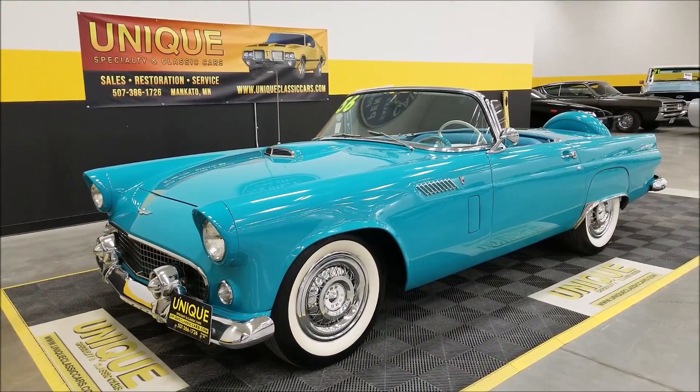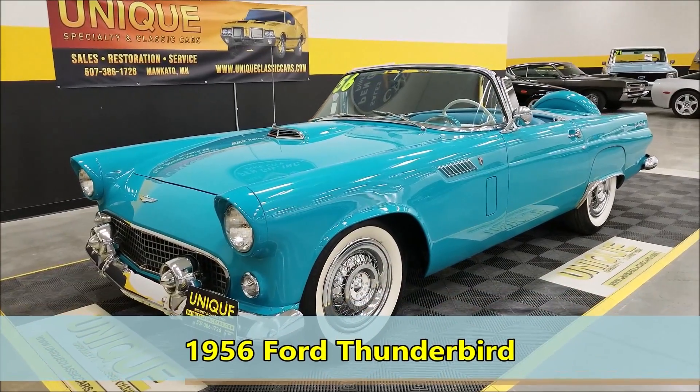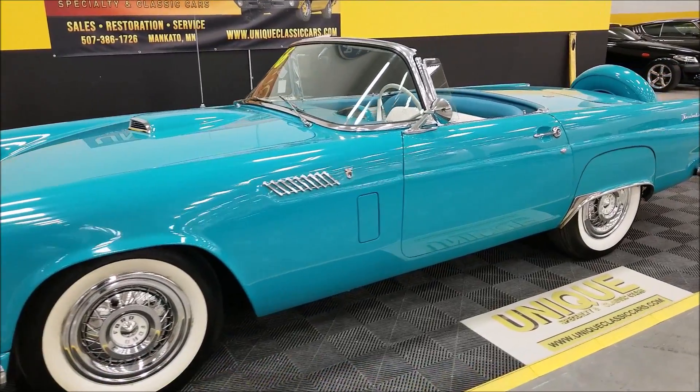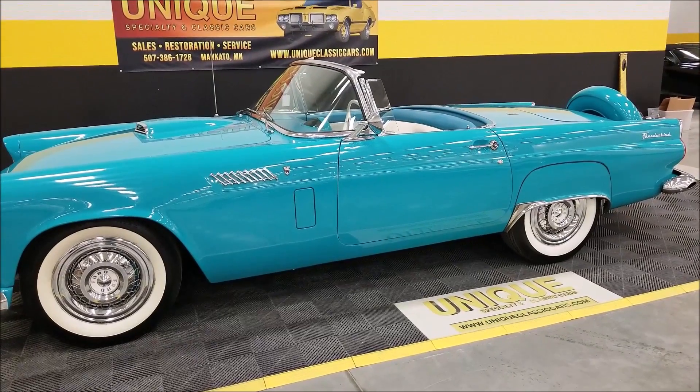We haven't had a baby bird in for a while, but wow did we get a nice one in here. Check this out — 1956 Ford Thunderbird. This particular car does have the hard roof as well as the soft top.